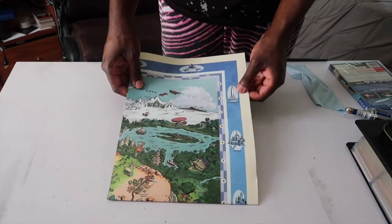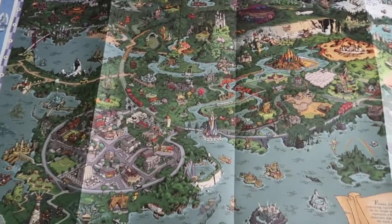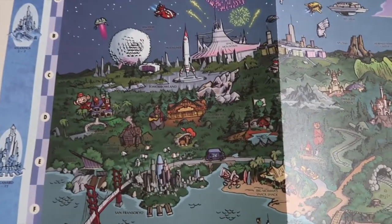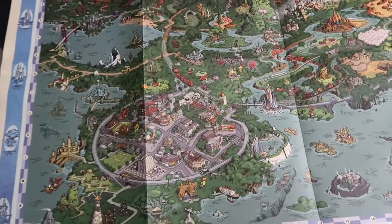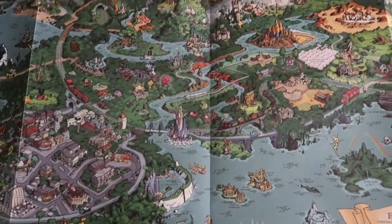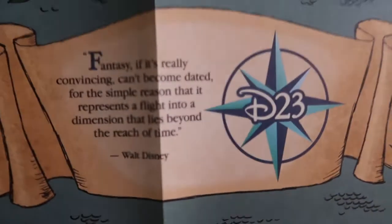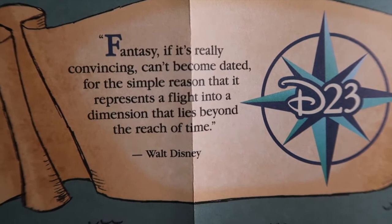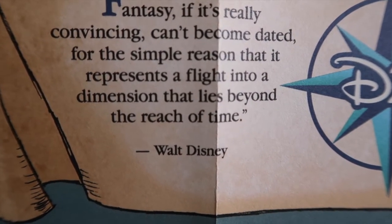Let's look at this map right here — that is so awesome. It's really epic, because it has all the things of the Walt Disney Parks, the movies, and television shows. Look right here — that's Bald Mountain, that's Agrabah, Zootopia, St. Cunard. Oh look right here — it says: 'Fantasy, if it's really convincing, can't become dated for the simple reason that it represents a flight into a dimension that lies beyond the reach of time.' Quote by Walt Disney. It's brilliant.